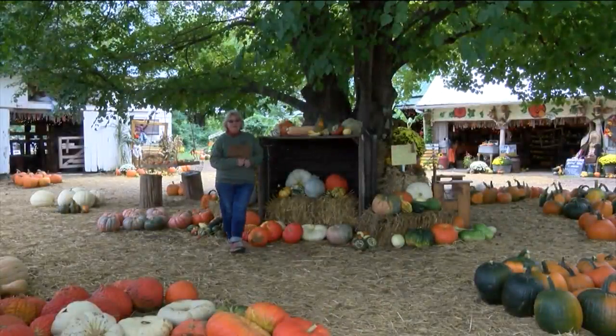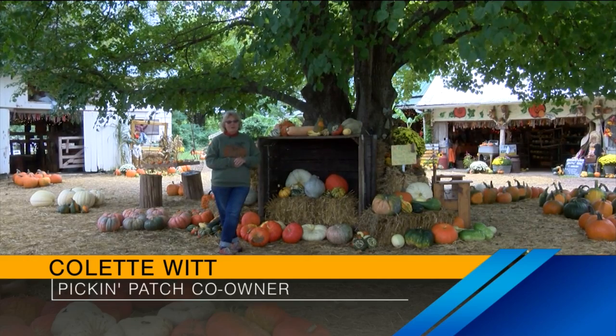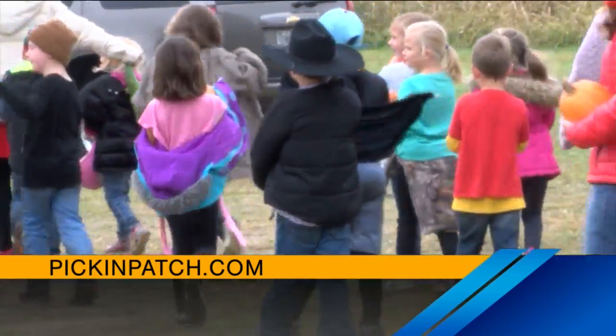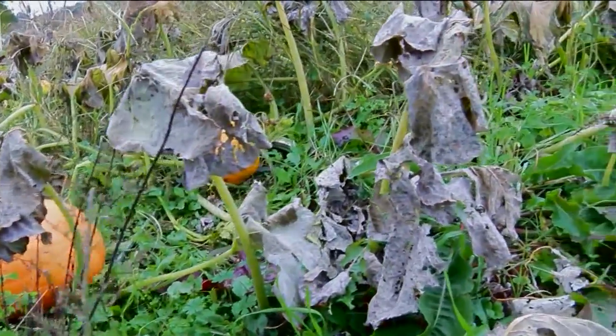How it started out was my husband just kind of started a small patch, and some area preschools were interested in coming out and looking. So it was just like a garden-sized patch. This is our 26th season. There's approximately 15 acres of pumpkins out here.